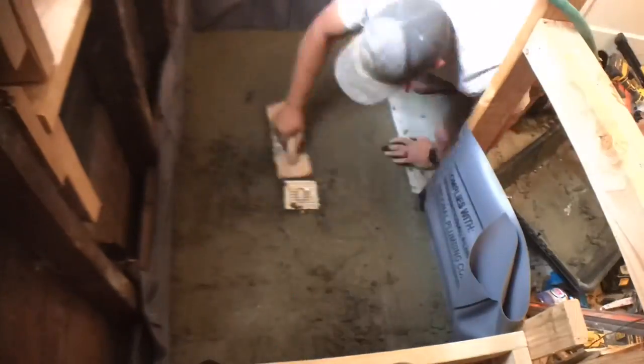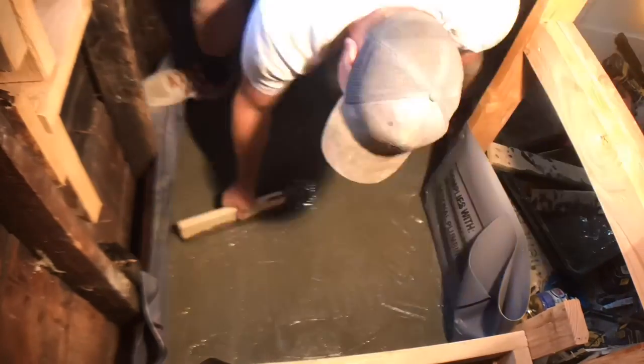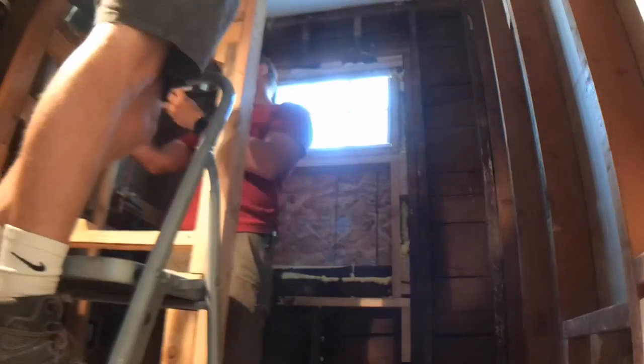We added cement board on the floor, and here I am mixing up the dry pack mud for the shower pan. The mud got a little wetter than I wanted, but it all worked out great in the end. Making sure to add that quarter-inch-per-foot slope for proper drainage.